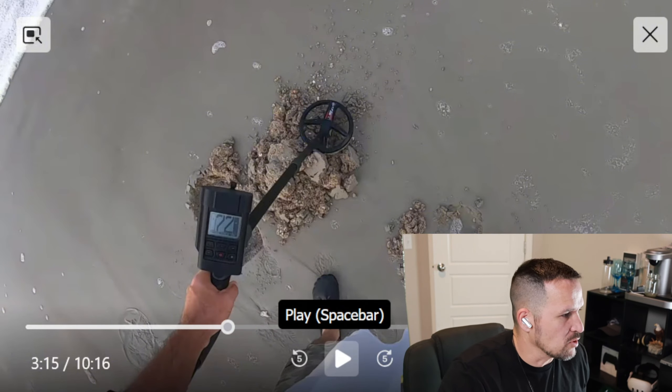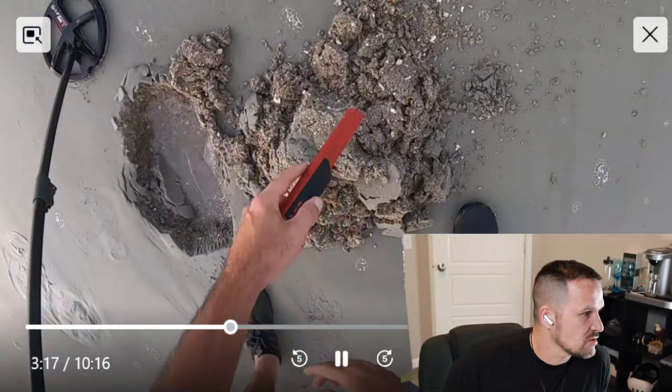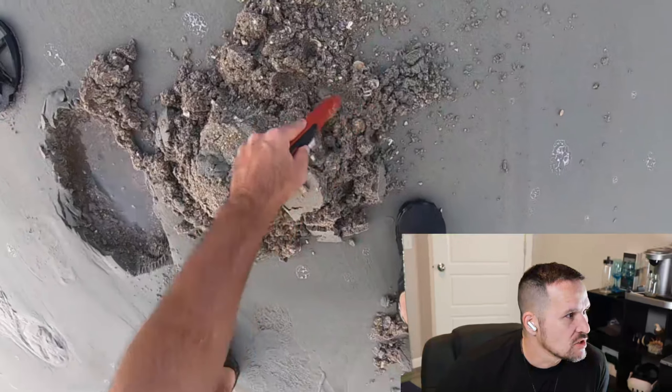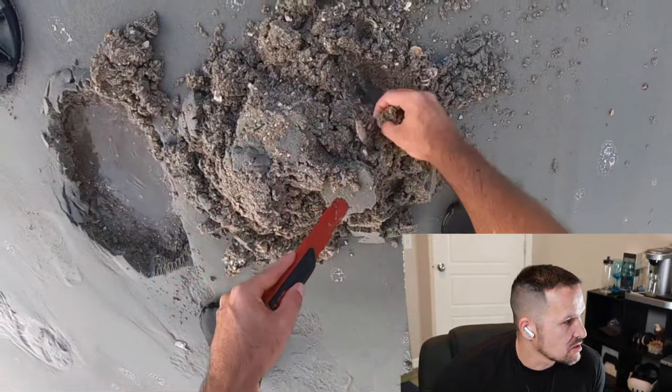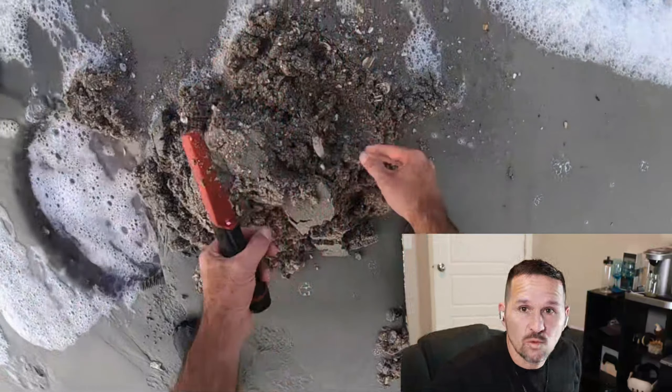All right, so I went ahead and skipped through it a little bit. I wanted to show you something really cool I saw in this video. So he just goes along the beach, uses a metal detector, and finds things that people have lost or washed up on the sea.